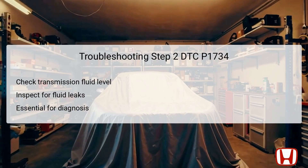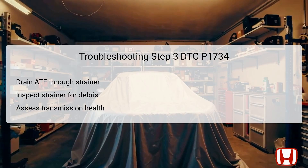The third step involves draining the automatic transmission fluid, ATF, through a strainer to inspect for metal debris or excessive clutch material. This step is critical for assessing the overall health of the transmission. Metal debris can indicate wear in internal components, while an abundance of clutch material suggests that the clutch packs may be failing. Identifying such issues early allows for more effective repairs. If the strainer contains metal debris or excessive clutch material, the diagnostic process will take a more serious turn, likely necessitating a transmission replacement.